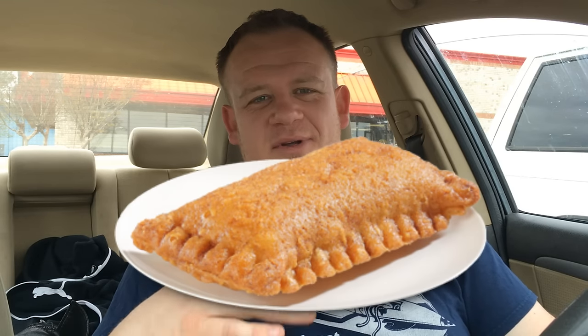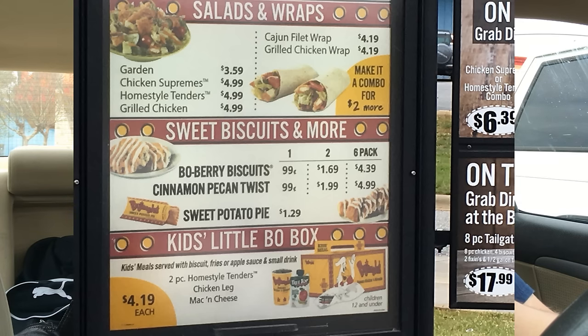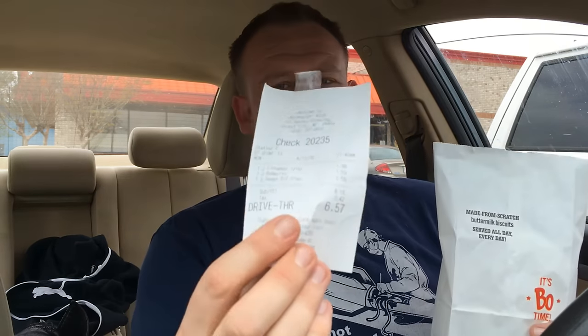These are all three of their desserts from the menu, and they offer them in one, two, or I believe a six-pack. I got a total of six here — I'm not going to eat all six. I'm going to take what's left out to my mom at our vacation home; she's not feeling very well right now, so I wanted to bring her a sweet treat. Our total came to six dollars and 57 cents for two of each of the items we're reviewing, so the prices are really good.